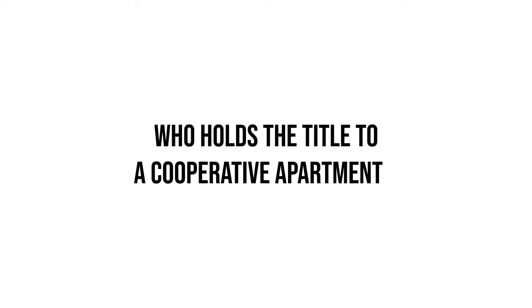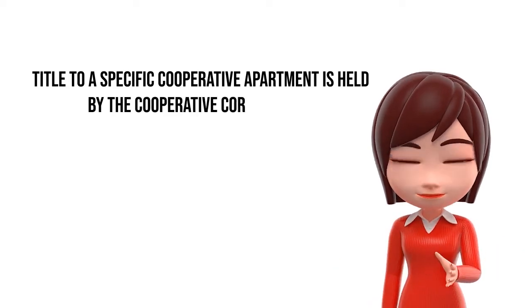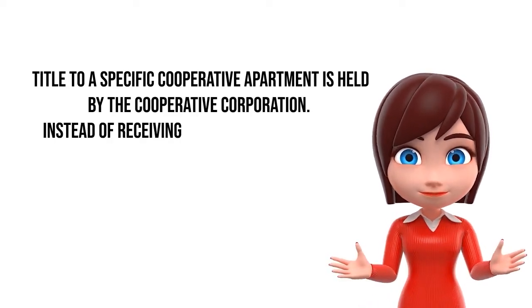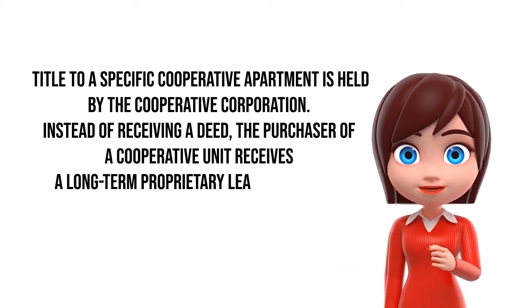Who holds the title to a cooperative apartment? Title to a specific cooperative apartment is held by the cooperative corporation. Instead of receiving a deed, the purchaser of a cooperative receives a long-term proprietary lease to the unit.